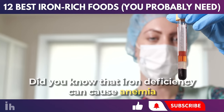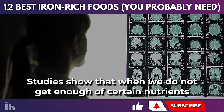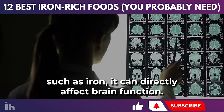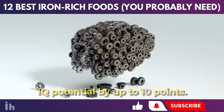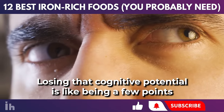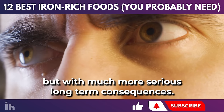Did you know that iron deficiency can cause anemia and impair brain health? Studies show that when we do not get enough of certain nutrients, such as iron, it can directly affect brain function. In fact, iron deficiency may even reduce IQ potential by up to 10 points. Losing that cognitive potential is like being a few points behind in an important game, but with much more serious long-term consequences.